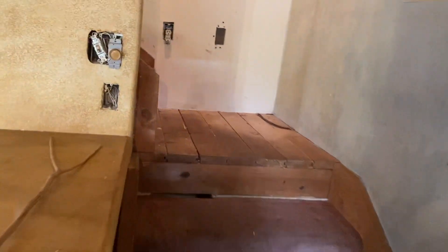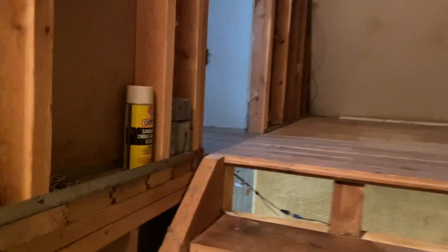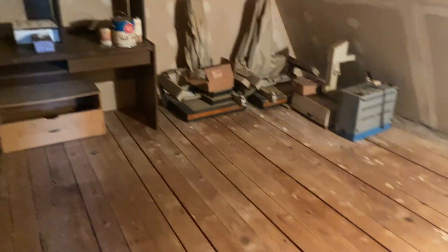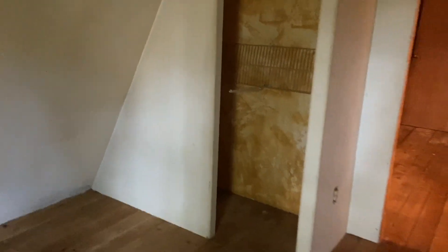We'll go up the stairs. Now this could be the second bedroom, an office, bonus area, whatever is needed. And then here is the master bedroom area. Sorry, it's a little dark. Got his and her closets.